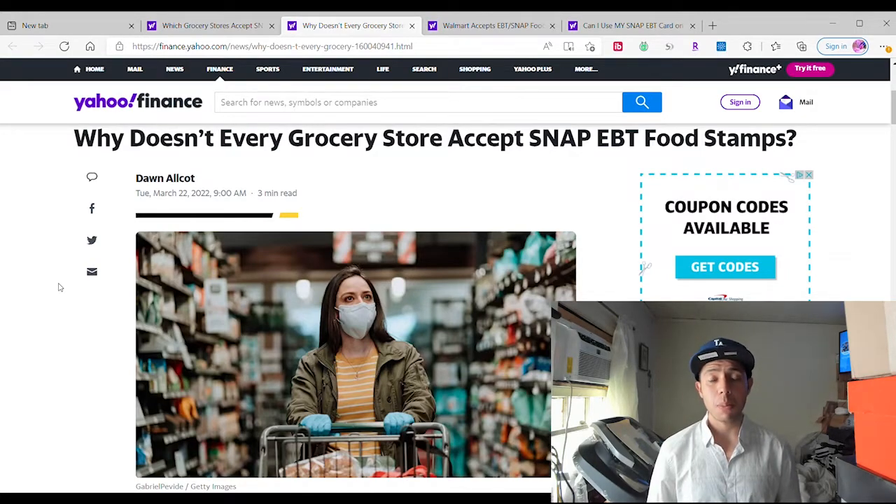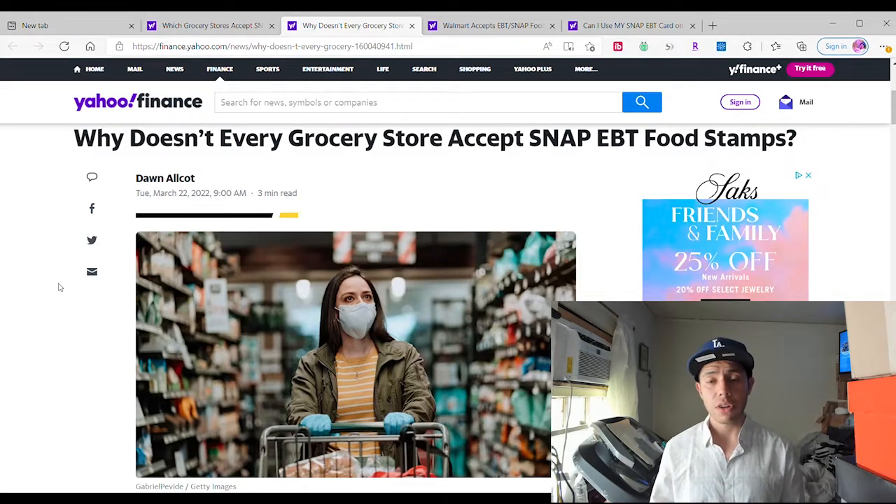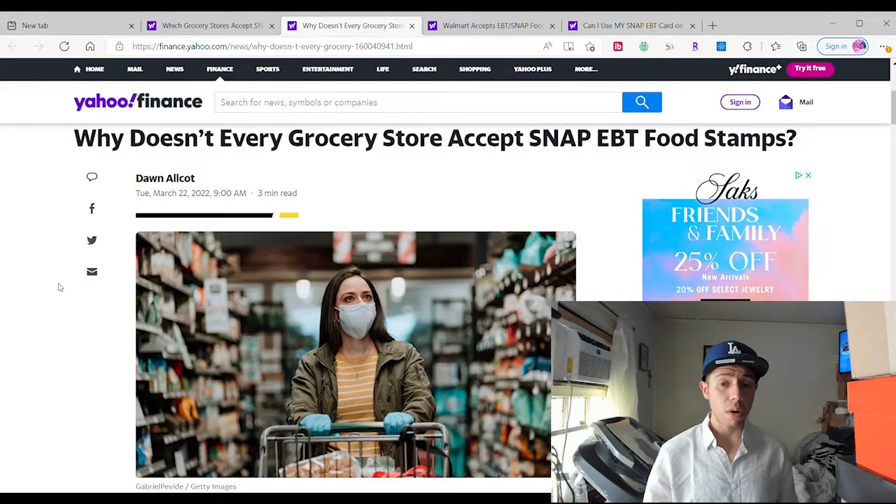For example, Food for Less will not accept it, but if you shop through Instacart, their shoppers will go to the supermarket, pick up your items, and get them delivered to your house using EBT — if they accept it. I've been having trouble using my EBT card on some Instacart orders, that's why I love Walmart. If you live near Walmart, it's perfect. You can go to any state — it doesn't matter if you travel — you're still able to use it.